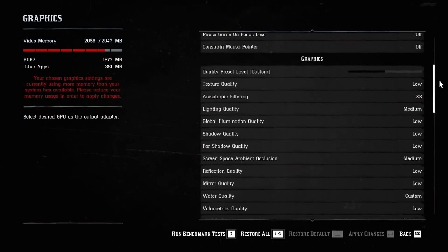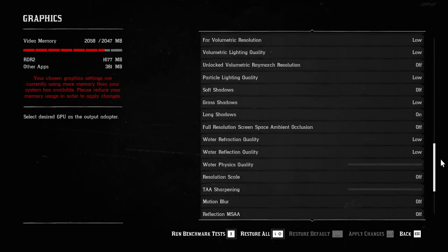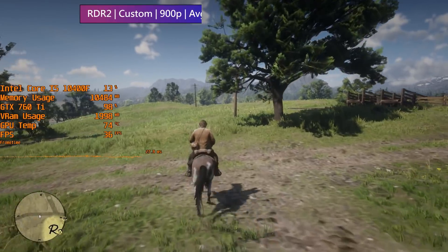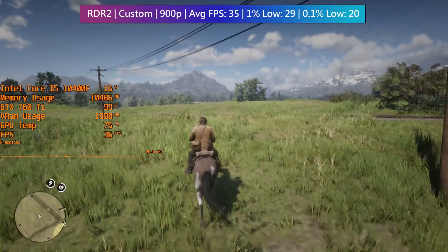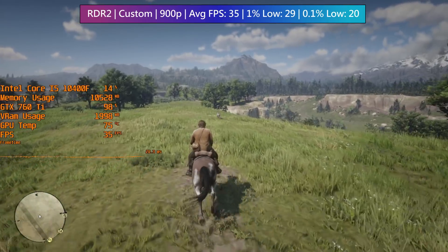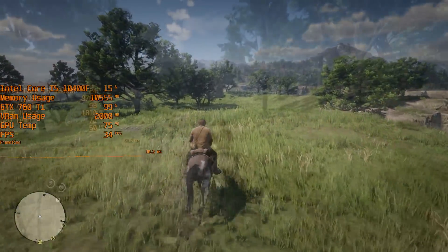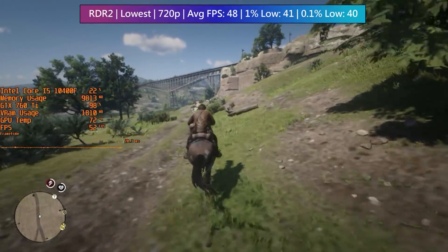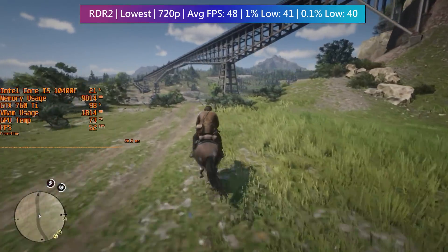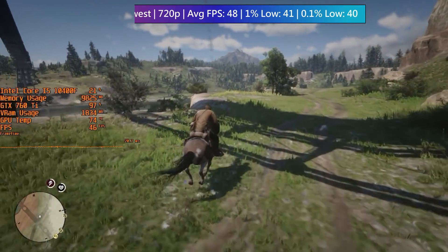In Red Dead Redemption 2, I used a mixture of settings to achieve a 30+ FPS average at 900p. Texture quality had to be set to low, though I turned a few other options up. It still looks pretty good, but the muddy floor textures are unavoidable — the 760 Ti is a 2 GB GPU and will suffer if you increase texture settings. Targeting 60 FPS wasn't possible even at 720p low, so I'd rather play at a native 900p closer to 30 FPS, though it always depends on personal preference.